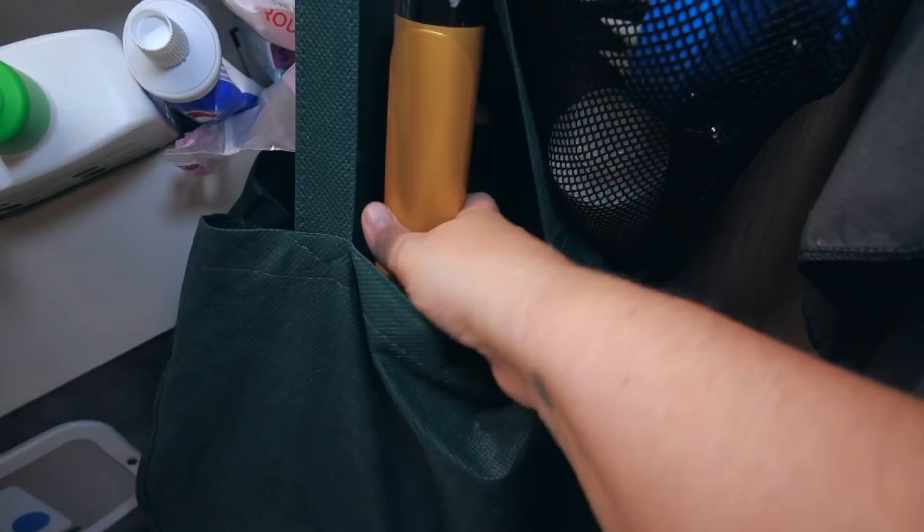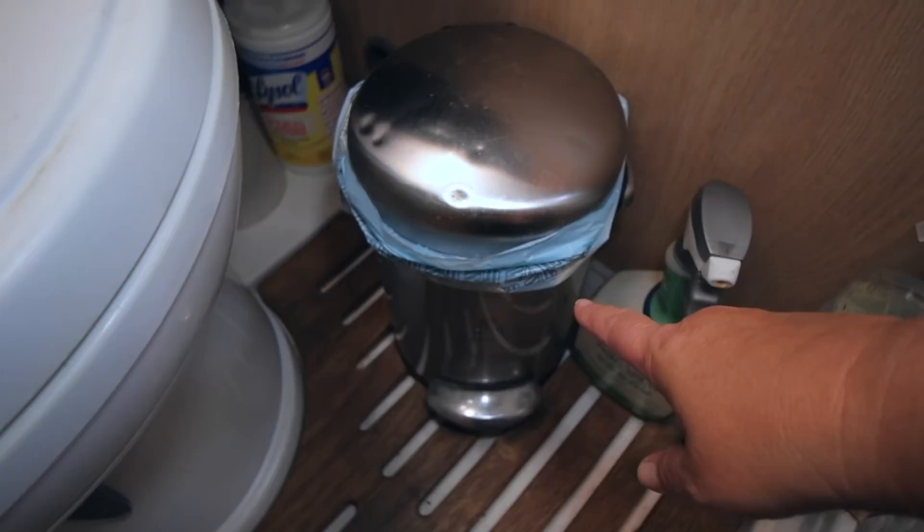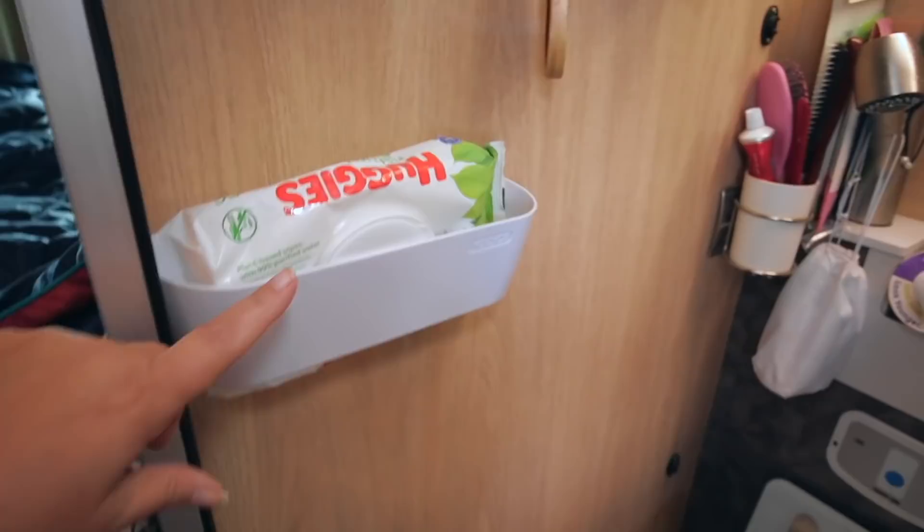In here I have extra storage items like my curling iron and hairdryer. Down on the floor I keep cleaning products, and over here I have a scale because I'm trying to lose weight, plus a minimalist trash can that I use for both the bathroom and kitchen. Over here there are other cleaning supplies as well.